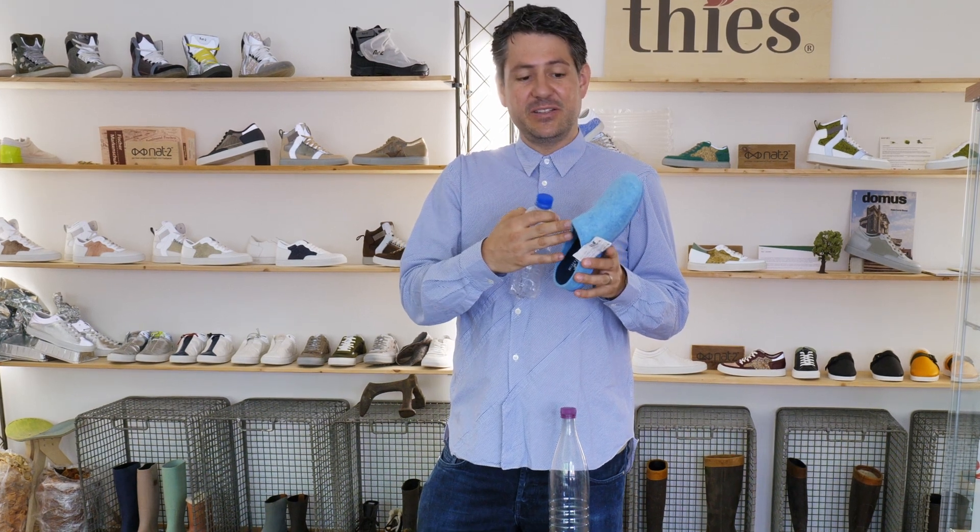What you see here is not regular felt. It feels like felt, has the same features as felt, and also looks like felt, but actually it's PET bottles which get recycled in Europe.